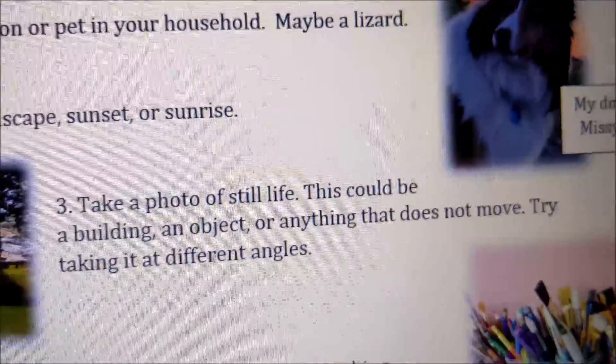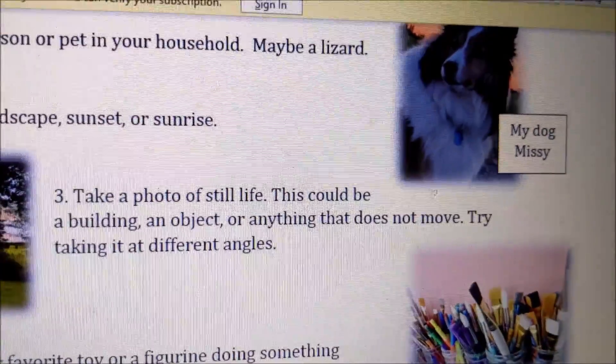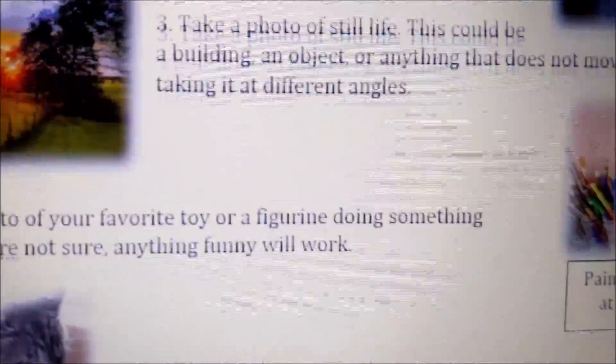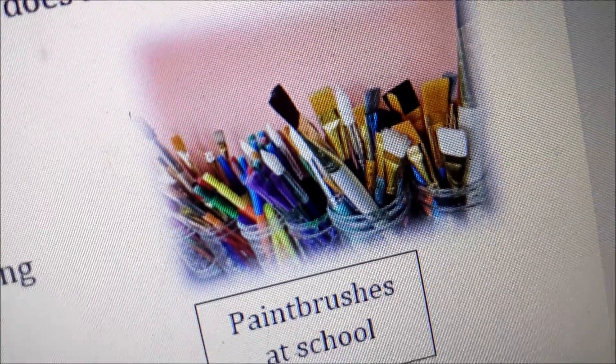Next one: take a photo of a still life. This could be a building, an object, or anything that does not move. Try taking it at different angles. These are actually the brushes at the school before they all got messy — I thought they looked kind of neat.